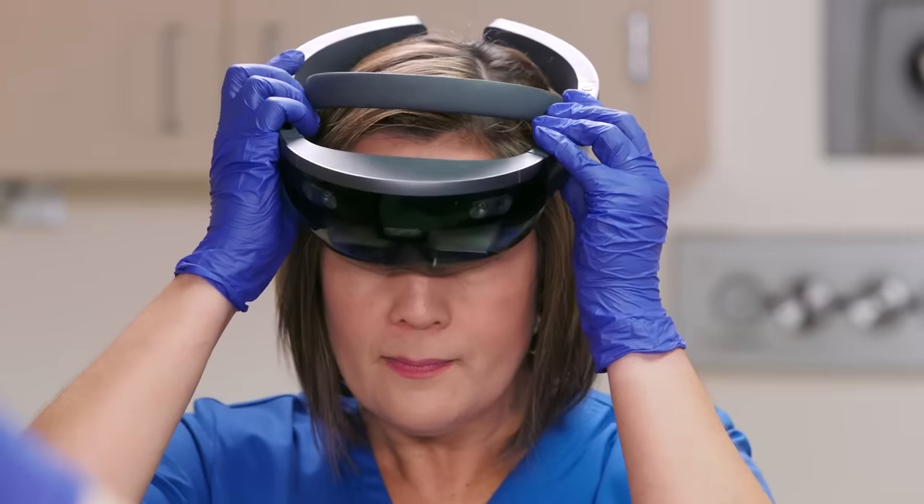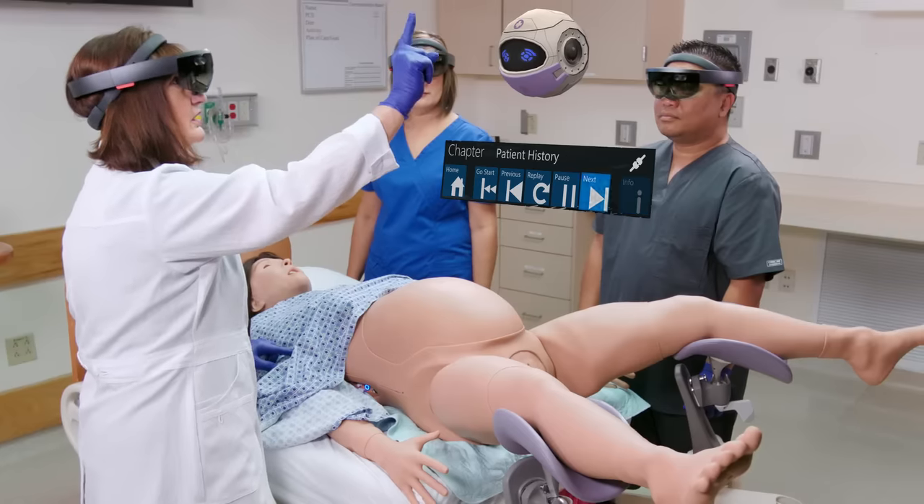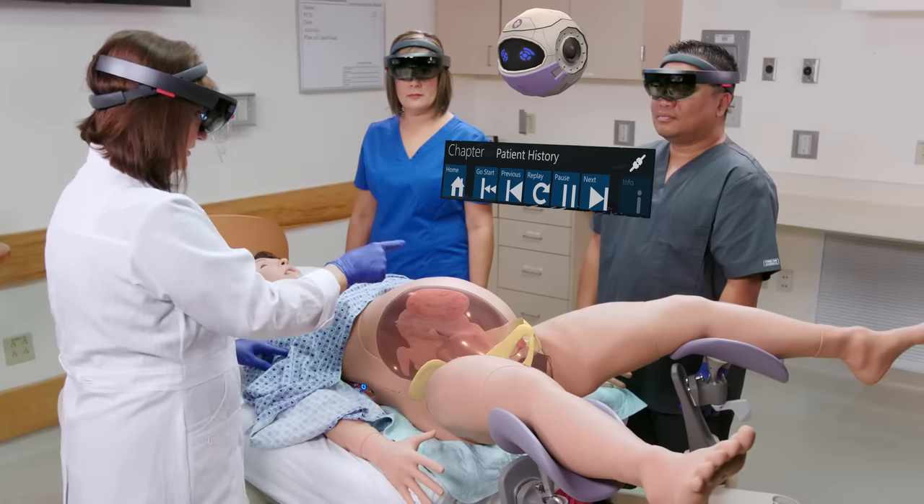We're breaking ground with Lucina AR. For the first time in the history of training in medicine, the anatomy becomes visible to the whole classroom, and you can see the progression of the baby inside the birthing canal. So that's pretty unique.